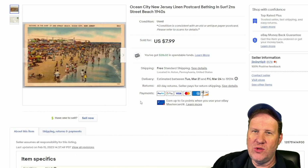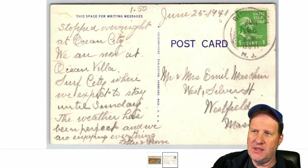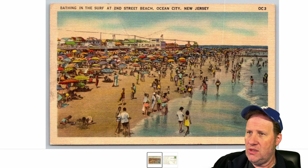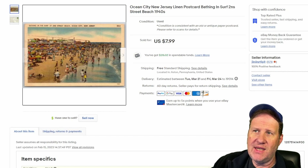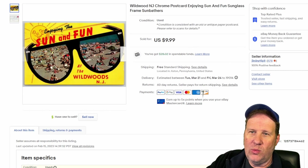And now on to Ocean City, New Jersey for the seaside view. You see these things all the time — there's a linen card, dated June 25th, 1941. Nice image — it's probably just an illustration of bathing in the surf at Second Street Beach, Ocean City, New Jersey. Got $8 for that one.